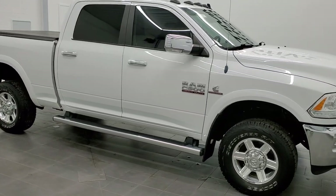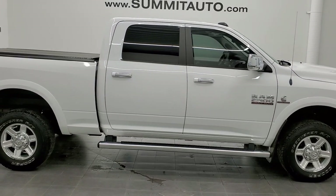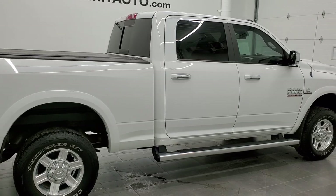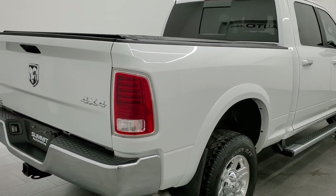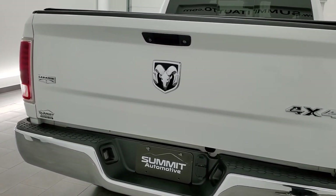This 2013 Ram 2500 Crew Cab Short Box Laramie in bright white with the Cummins diesel is stock number 11330. We are here at Summit Automotive in Fond du Lac, Wisconsin, your new and used Ram and heavy duty truck headquarters.